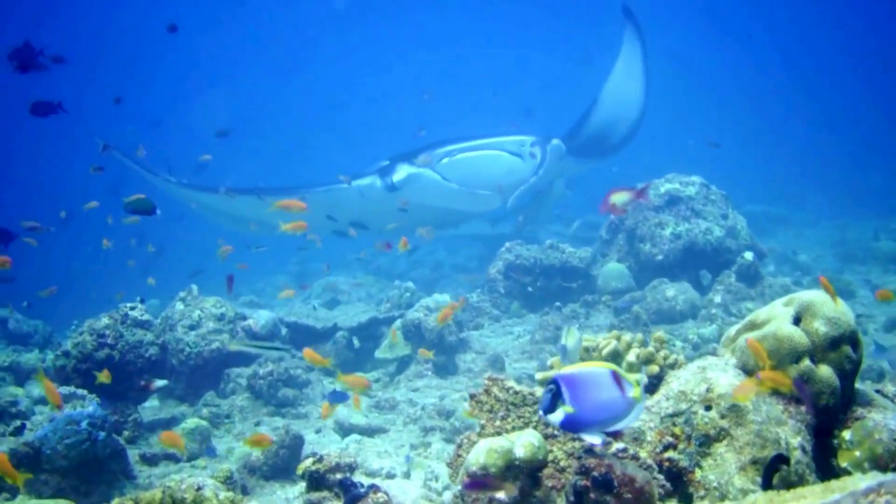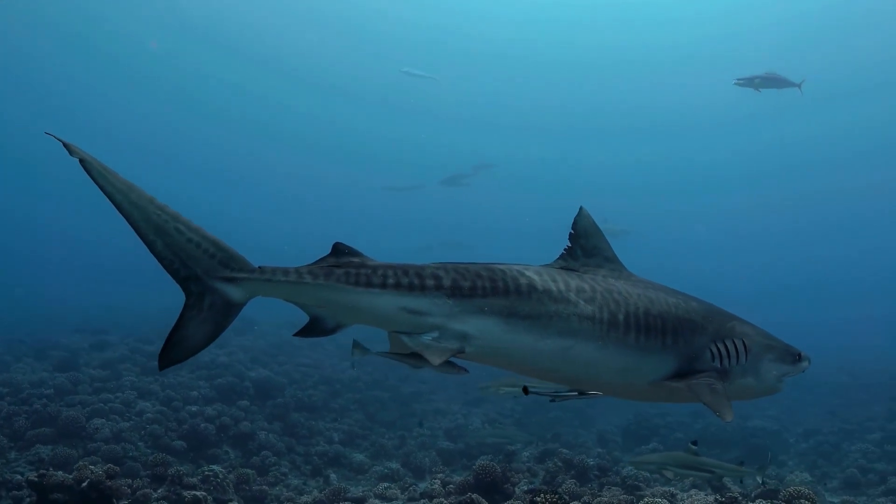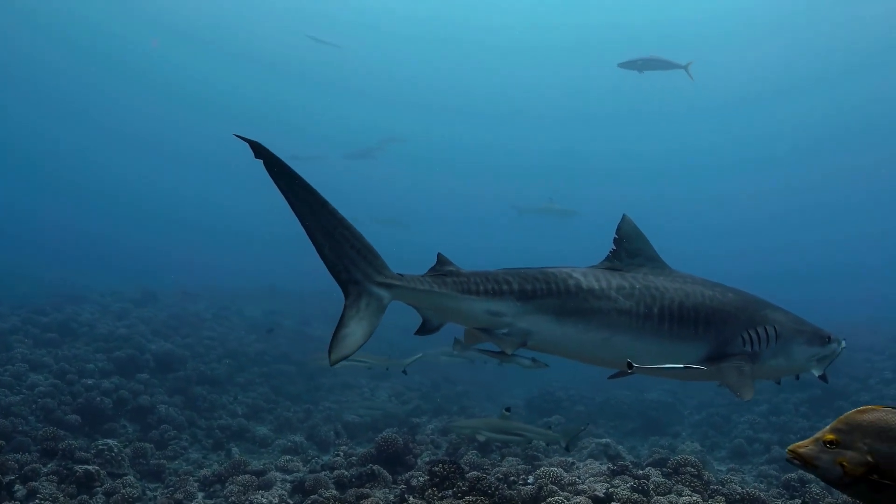So, despite their contrasting lifestyles, manta rays and sharks share a deep evolutionary connection.